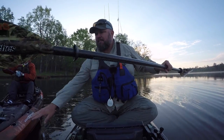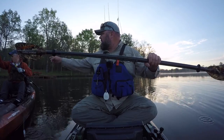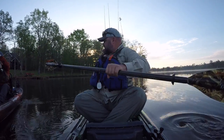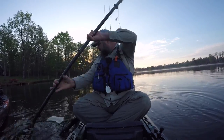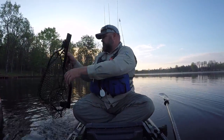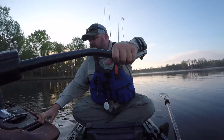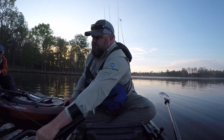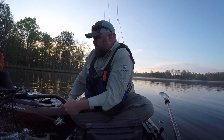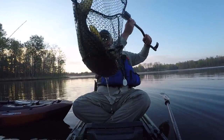Chris just got a monster on his first cast with the lizard. As a matter of fact, he dropped the rod right there. Bring him over here — oh, he's almost too big for the net. Boom, look at that dude right there!